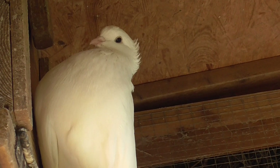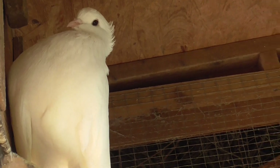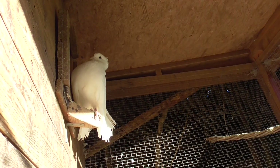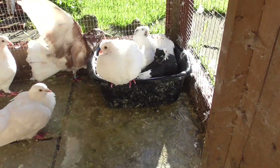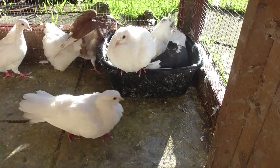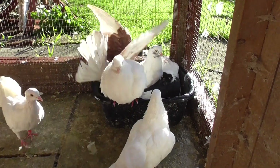Hey guys, welcome to Andy's Fentils. This is another update video on how my Fentils doves are getting on. I've put a first ball of water down for them to bathe in. My birds seem to be a lot better than they were a few weeks ago.